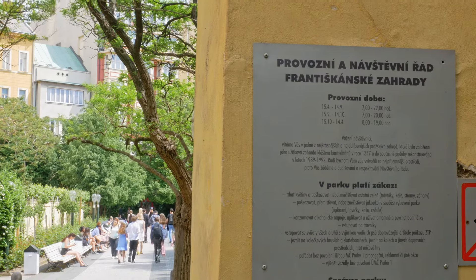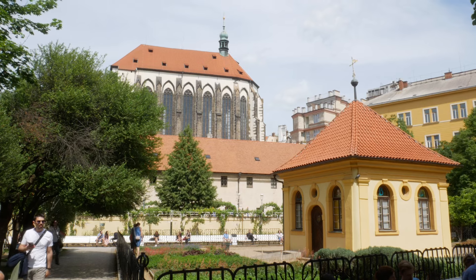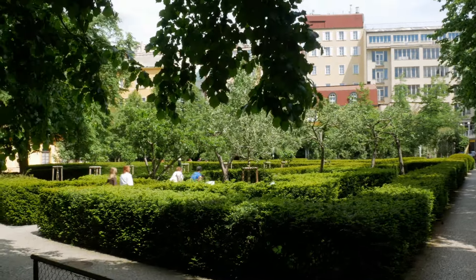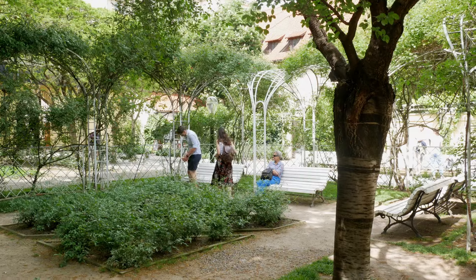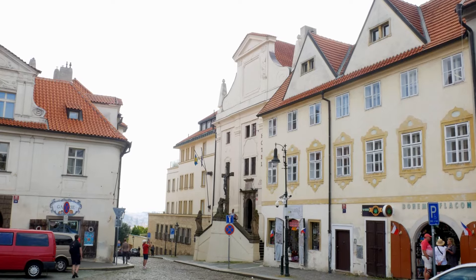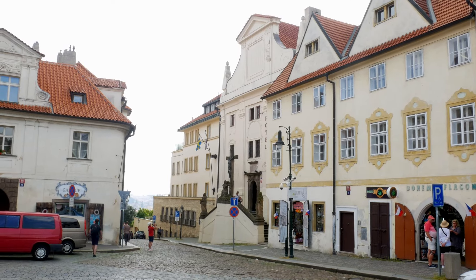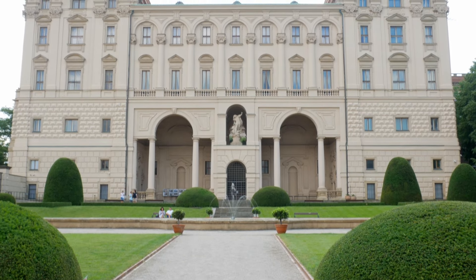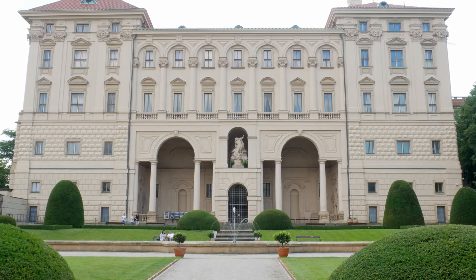In the city center, you have the Franciscan Garden, which offers a peaceful retreat from the hustle and bustle of tourist areas. It's located right where the Old Town meets the New Town and is a perfect spot to relax and enjoy a snack. These unplanned side quests will make your trip unforgettable, revealing the city's true character beyond the usual tourist path.